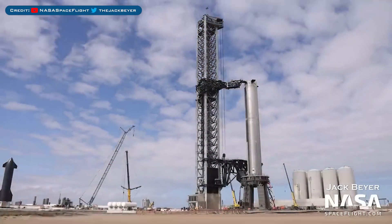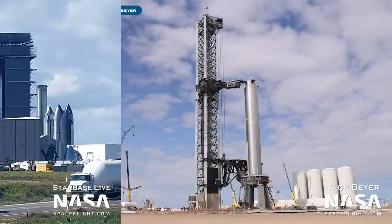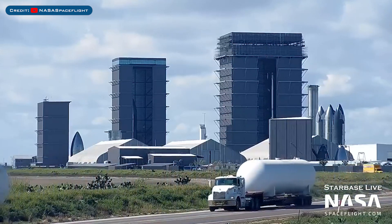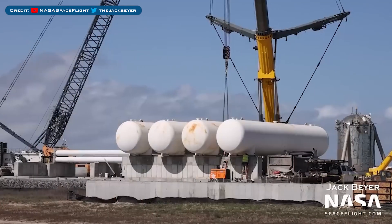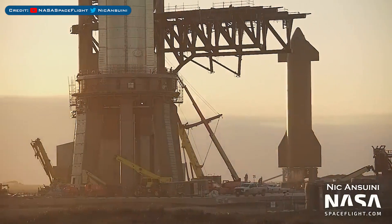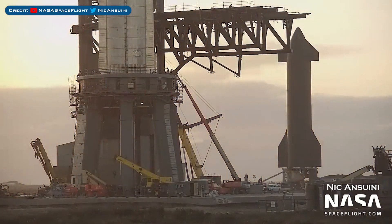Heading to Boca Chica, here's a view of the orbital launch pad. SpaceX are setting up a new deluge system and loads of water tanks were seen delivered. Here's a view of new water tanks installed on concrete stands at the launch site. In the background, you can see that the covering around Pad B was removed.